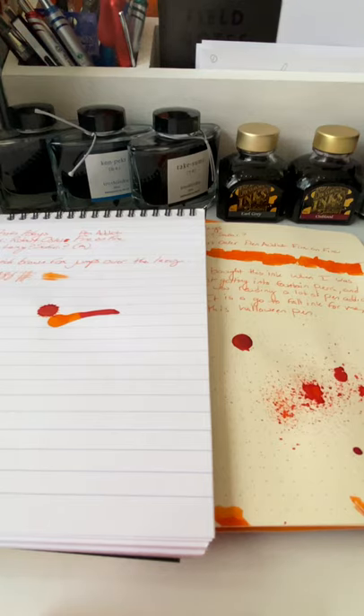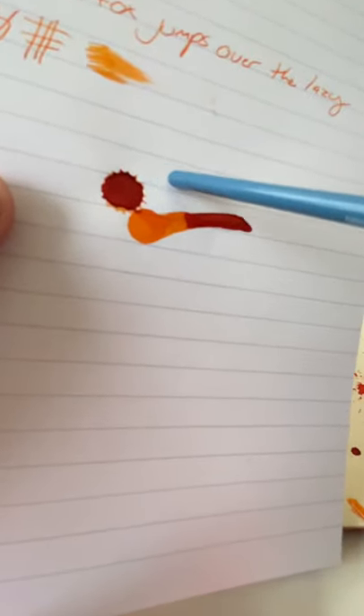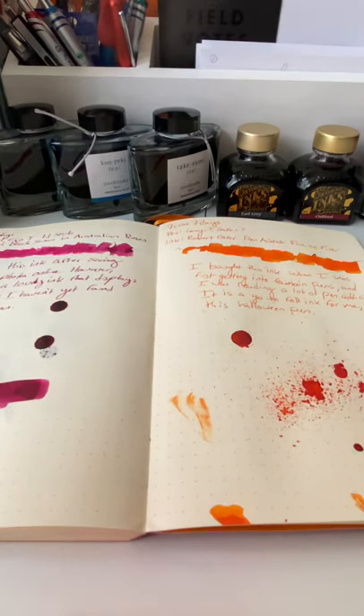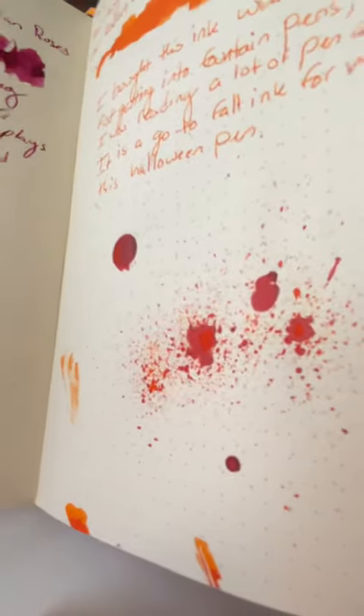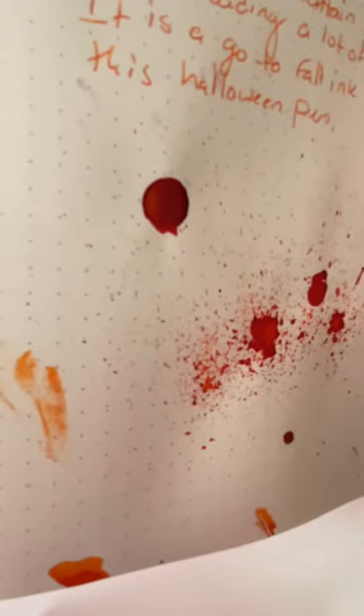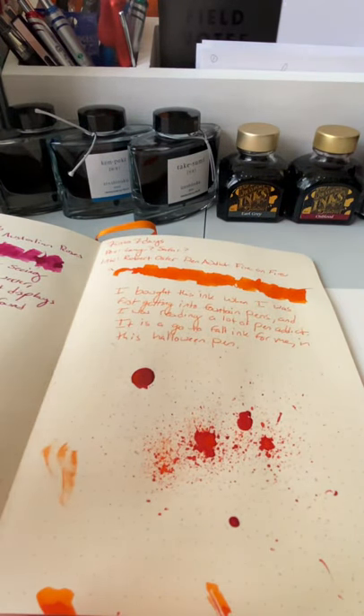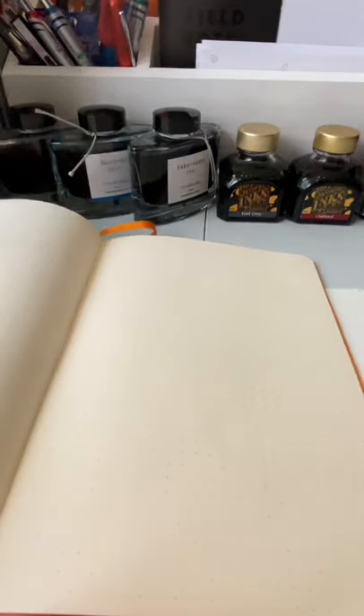Hello everyone and welcome to day seven, the finale of Seven Inks Seven Days. Before we get to our ink, we look at our ink from yesterday: Robert Oster's Pen Addict Fire on Fire. The spots are really fun — you can see there's a really dark orangey color, sort of like a halo going on. This is a wrench blaster — really fun ink. Let's get on to today's ink, the finale.